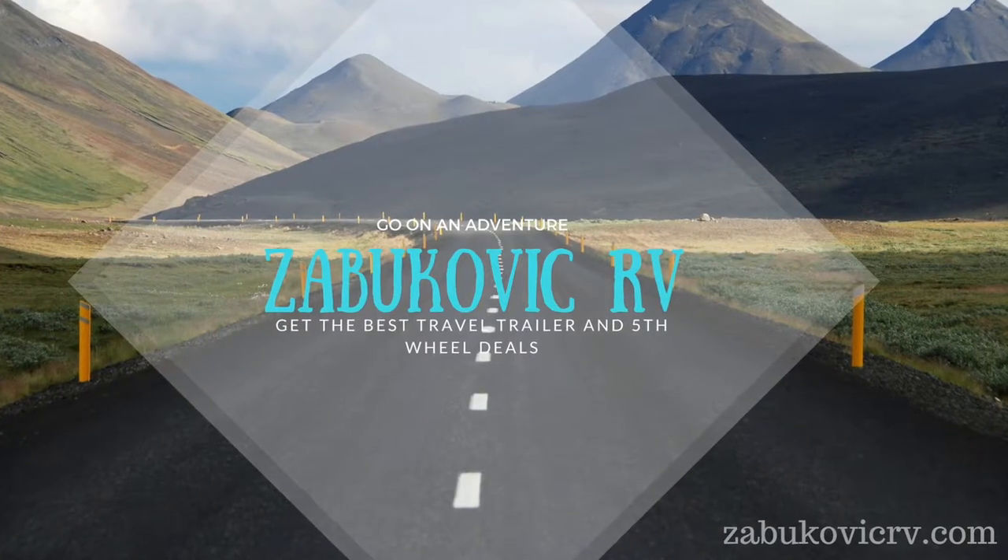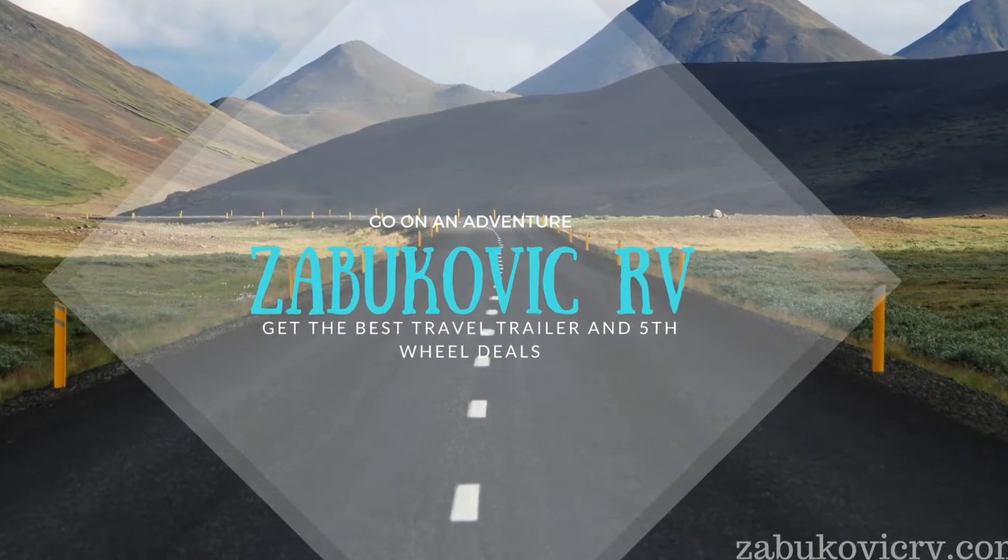Thank you for watching. Come visit us down on East Spalding Avenue in Polo West, Colorado — Zabucovic Motors, Zabucovic RV, whatever you want to call it. Come see us and we'll show you around. Thanks!